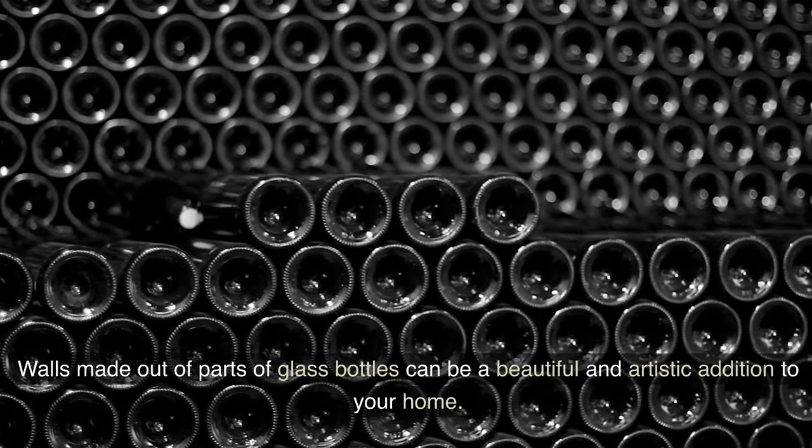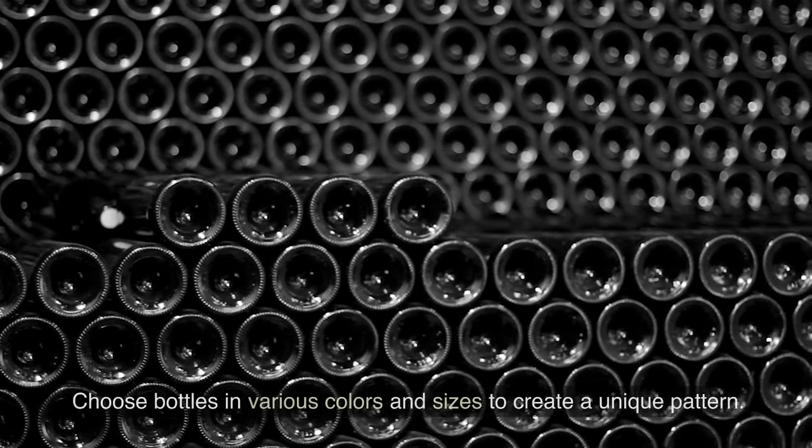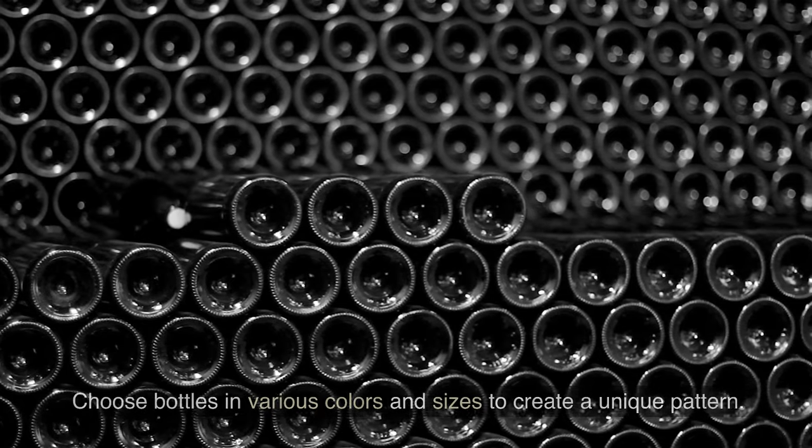21. Create a bottle wall. Walls made out of parts of glass bottles can be a beautiful and artistic addition to your home. Choose bottles in various colors and sizes to create a unique pattern.